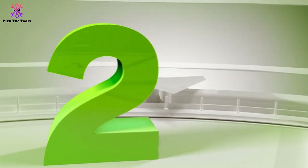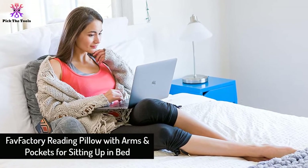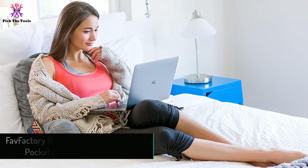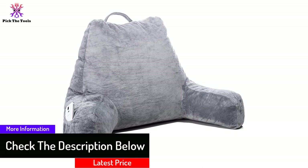At number two we have the Fab Factory Reading Pillow with arms and pockets for sitting up in bed. You can enjoy supportive comfort when you read, play games, or watch TV. This pillow also features pockets for easy storage of small items.